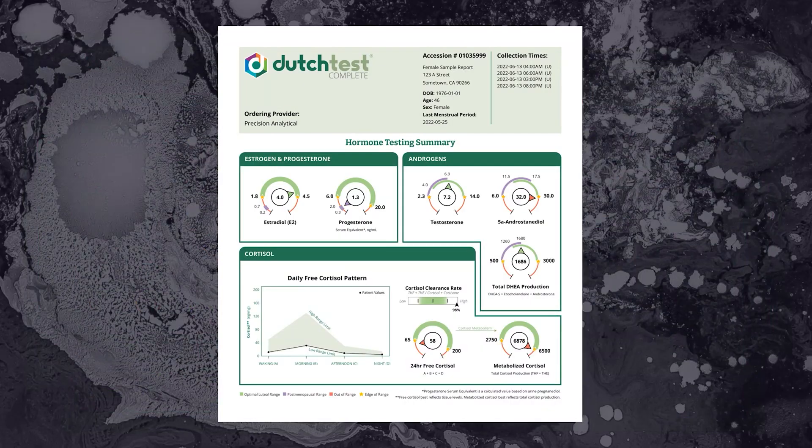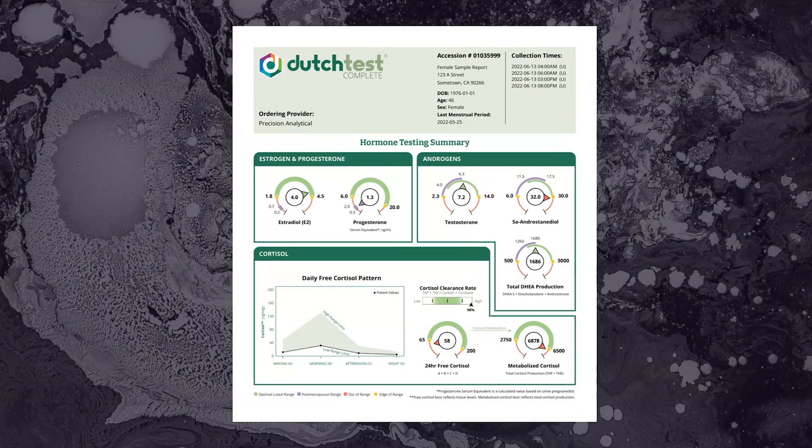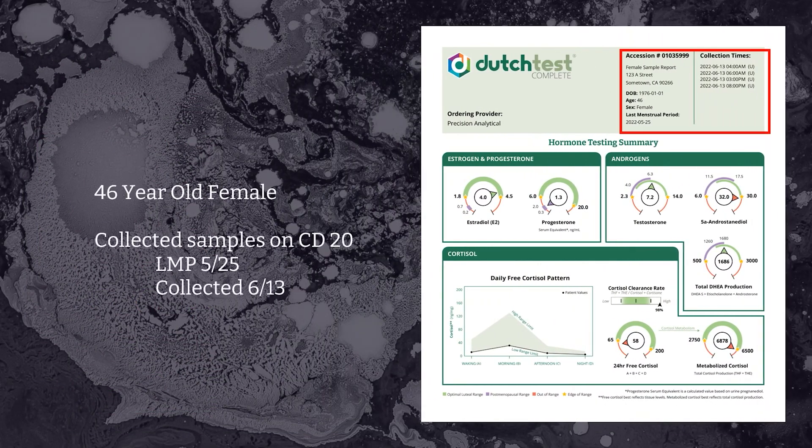Now it's time to walk through a female Dutch Complete. Let's start with the hormone summary page. In the upper right corner, we can see this test is for a 46-year-old female. They've collected their samples on cycle day 20 — we know that because the last menstrual period was May 25th and the samples were collected on June 13th. Cycle day 20 should be a mid-luteal sample day if this patient has roughly 28-day cycles, so this is probably collected in the right time frame.